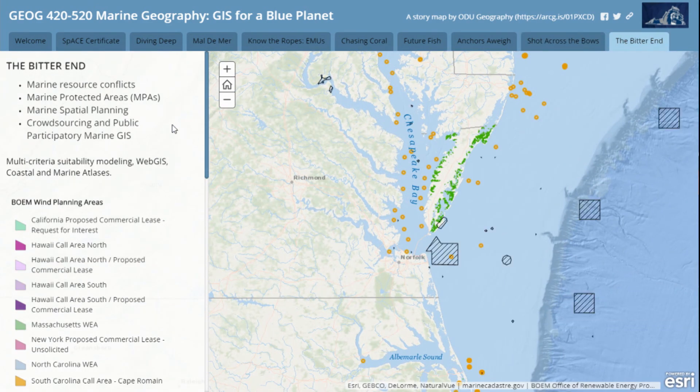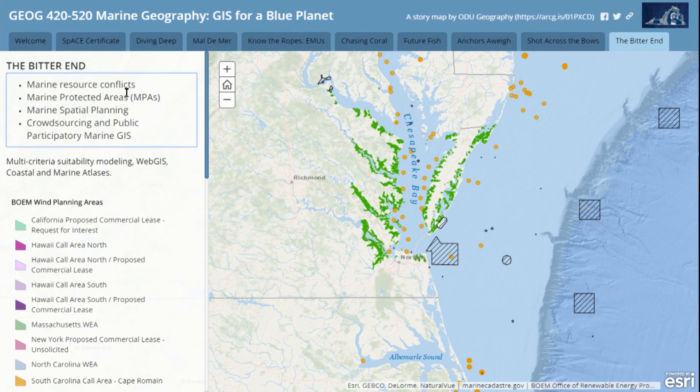And then finally, the bitter end — which is a nautical term for where you tie off on the cleats of a boat — we're looking at how we could tie this all together. The talk earlier on wave energy site suitability is exactly the kind of thing I'd like students to come out with: a broad view of marine GIS and geography. As geographers, we need to bring all these things together. Look forward to it.